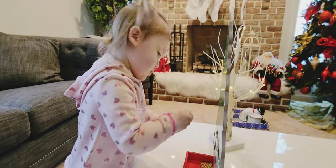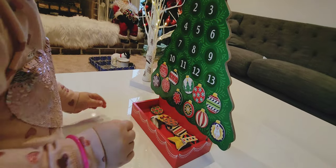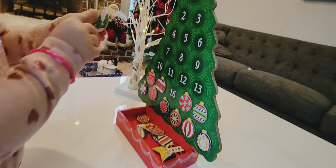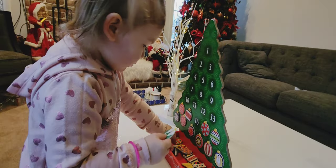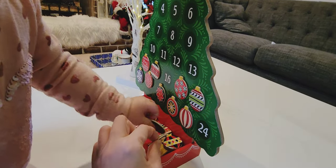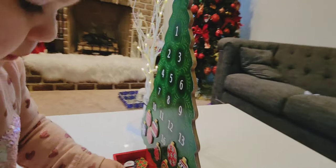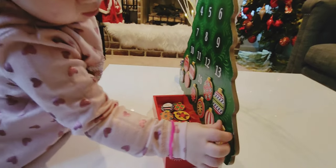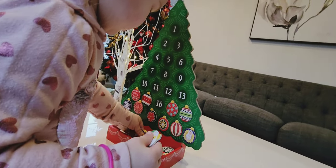She still doesn't understand the whole concept of an advent calendar, so she just plays with them by putting them on and off the tree. When she's older it'll be a perfect countdown for a toddler. You remove the piece and put them in the box — it's cute decor and a good size.